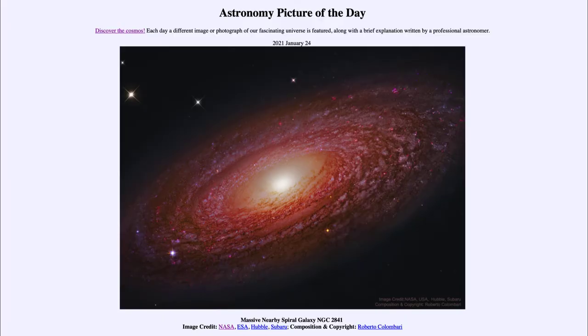Greetings and welcome to the introduction to astronomy. One of the things that I like to do in each of my introductory astronomy classes is to begin the class with the astronomy picture of the day from the NASA website, that is apod.nasa.gov/apod. Today's picture for January the 24th of 2021 is titled Massive Nearby Spiral Galaxy NGC 2841.